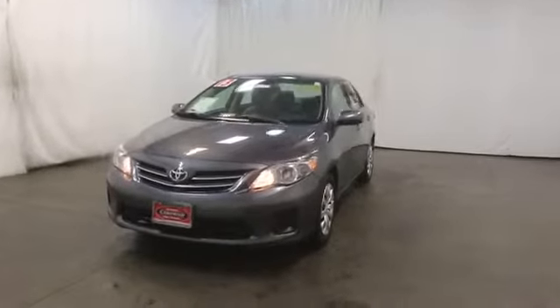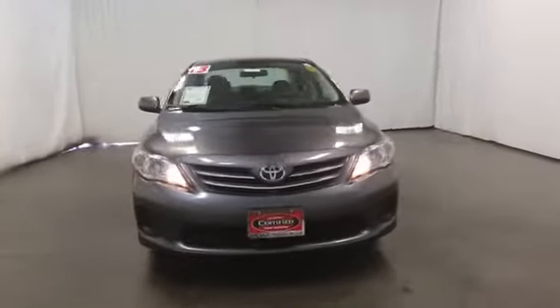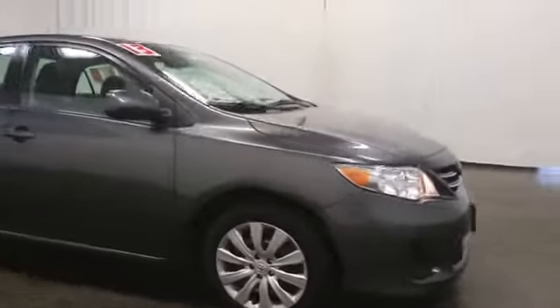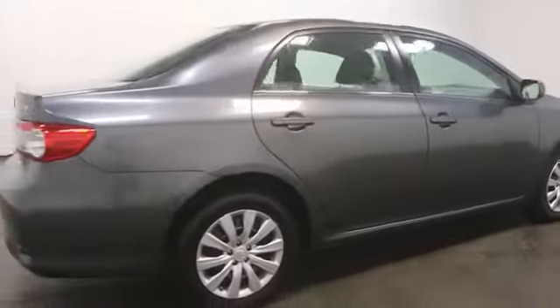The 2013 Corolla. The Corolla is still a great option for those who want dependability, comfort, and value. This vehicle has less than 40,000 miles. Here are some of this vehicle's great options.